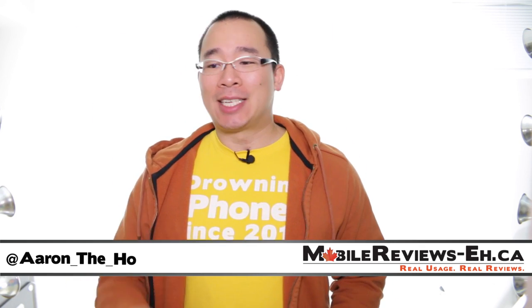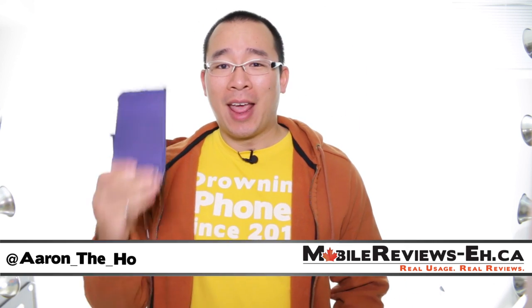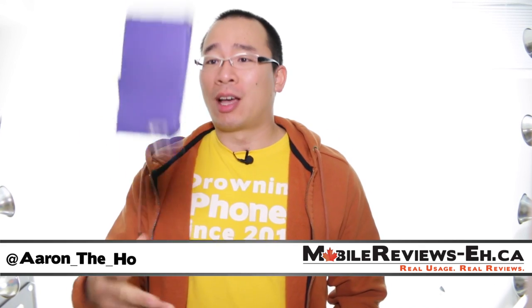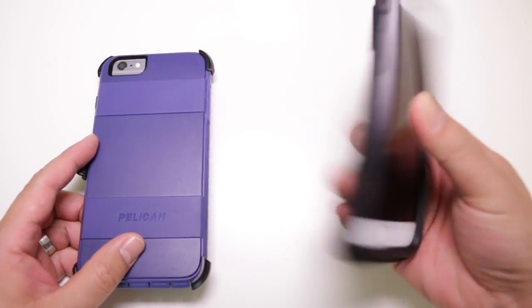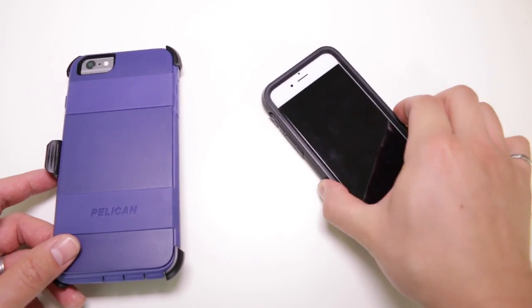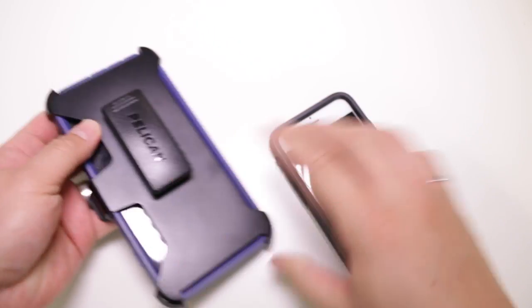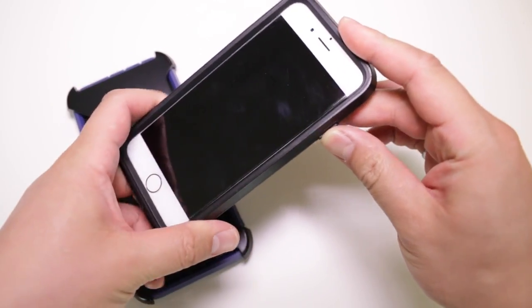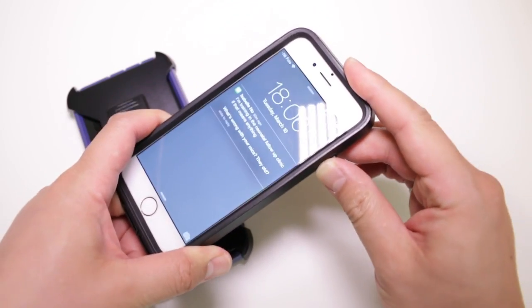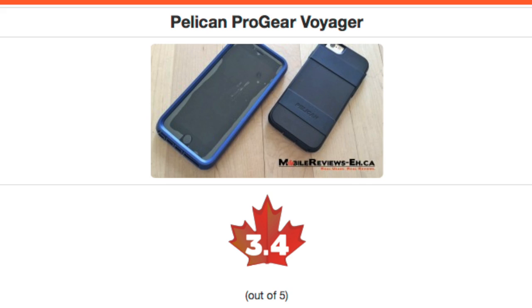It's Aaron from MobileReviews.ca and today we are going to do a review of the Pelican Pro Gear Voyager for the iPhone 6 and the iPhone 6 Plus. These are slim, tough iPhone cases that come with belt holsters. We're really big fans of how grippy the case is, as it's going to have a hard time sliding off of any flat surface. Based on our time with the Pro Gear Voyager iPhone case, we gave it a score of 3.4 out of 5.